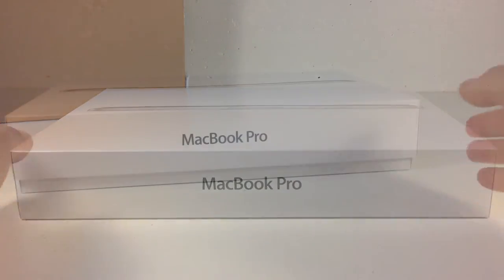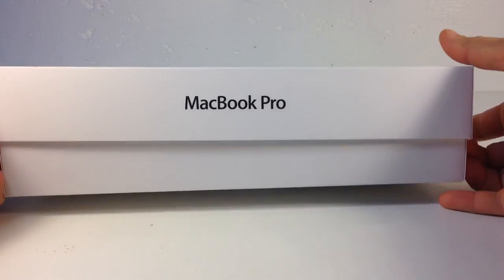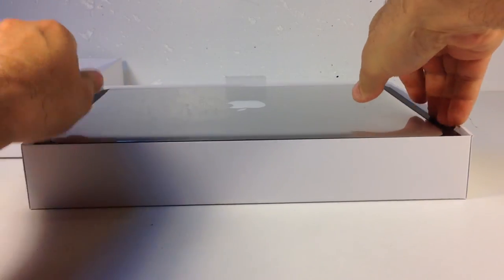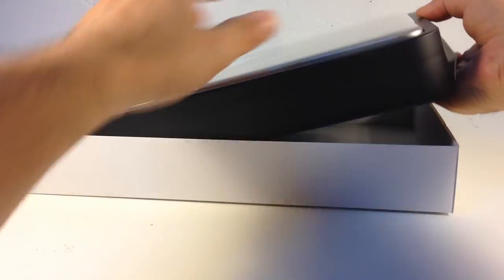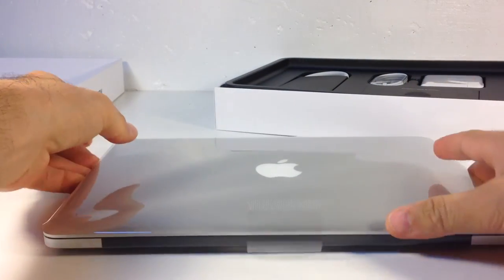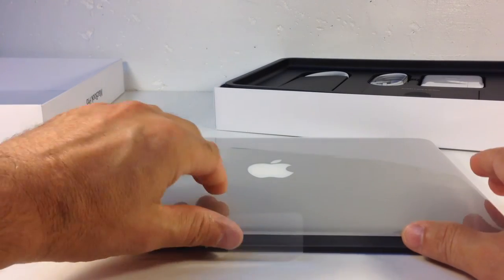Why did I get a MacBook Pro? This has been my first Mac-based computer. I've had Windows-based computers for many years, since 1997. My first Windows-based computer. But even before '97, my brother, who is a computer programmer by trade, had been telling me I need to get a Mac. And it was always the cost that made it where I never got one.